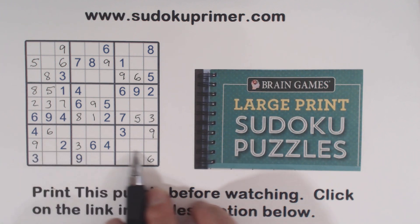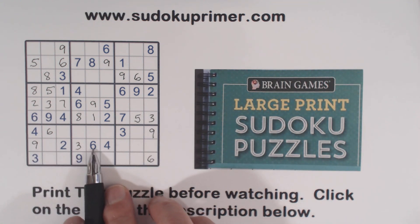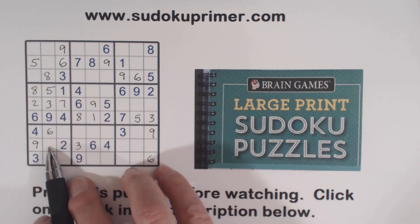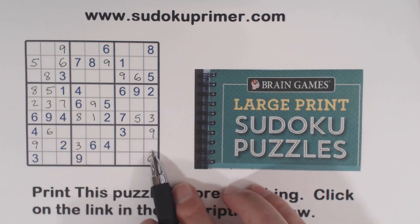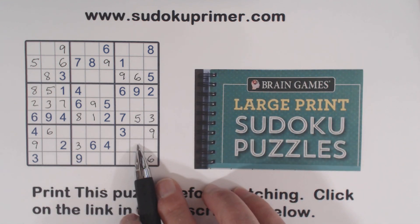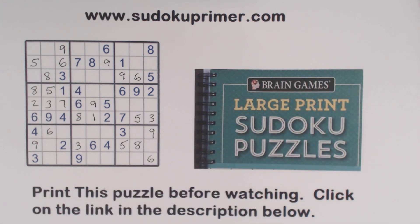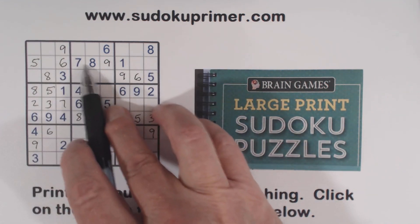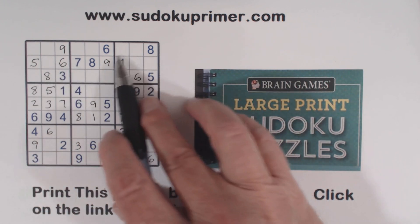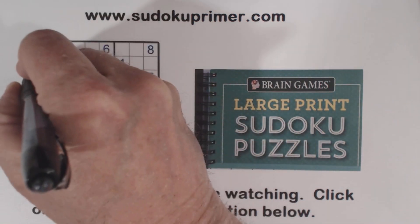Now let's look at row eight. We're missing one, five, seven, eight. Well, there's a five and an eight already, so that cell is a one or a seven. There's a five and an eight in another spot too, so that's also a one or a seven. So we have one-seven twins there, and these are five-eight twins. We can solve them because of that five right there. And now we have one and seven left in this column — there's a seven here, so one of these is a seven. That's a one, and that's a seven.